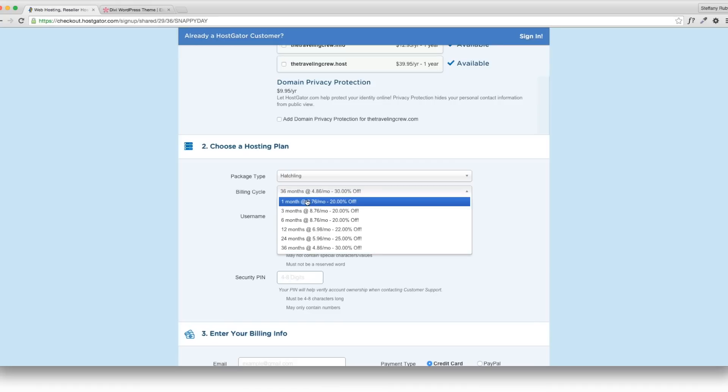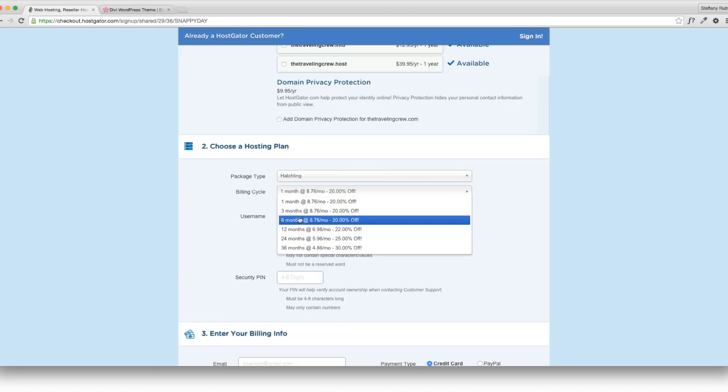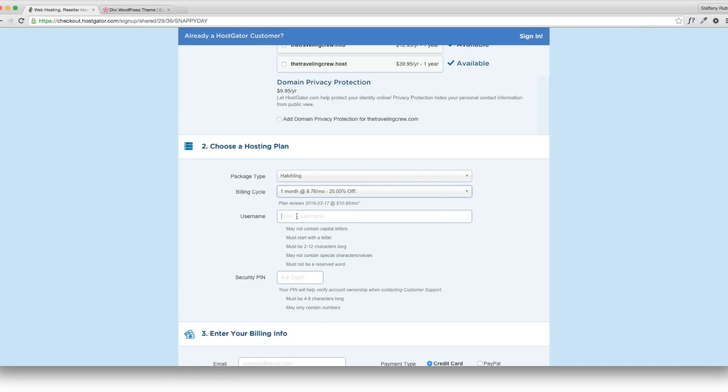You can get rid of domain privacy, which is an extra fee, unless you don't want your information publicly shown on the WHOIS directory. Billing cycle wise, I'm just going to choose one month for this purpose, but most people choose around 12 months. Then I have to create a username — I'll shorten it to TC.